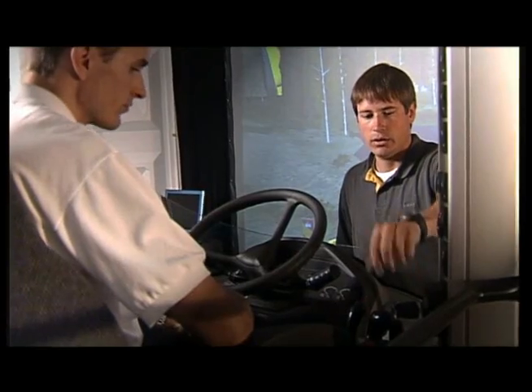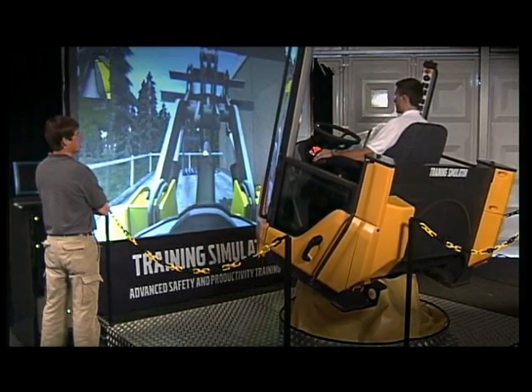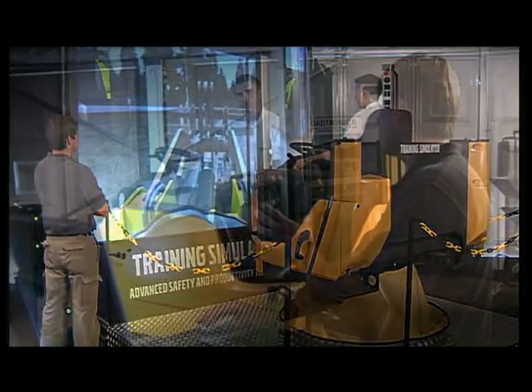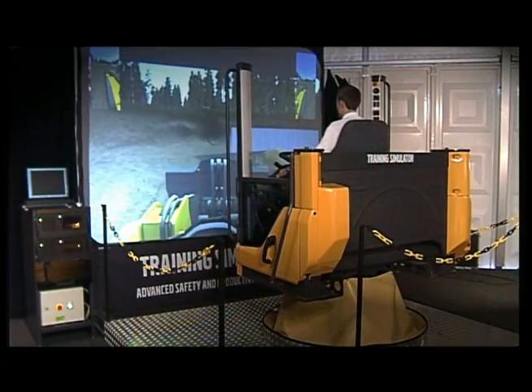Experienced instructors can guide the operator through the training, providing useful advice on how to improve their skills. Improper handling can easily be identified and corrected without any risk of costly machine and equipment damage.